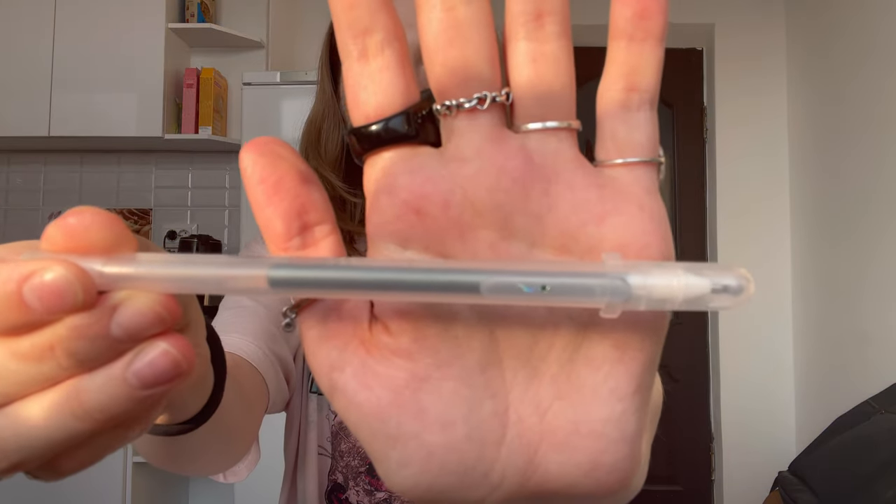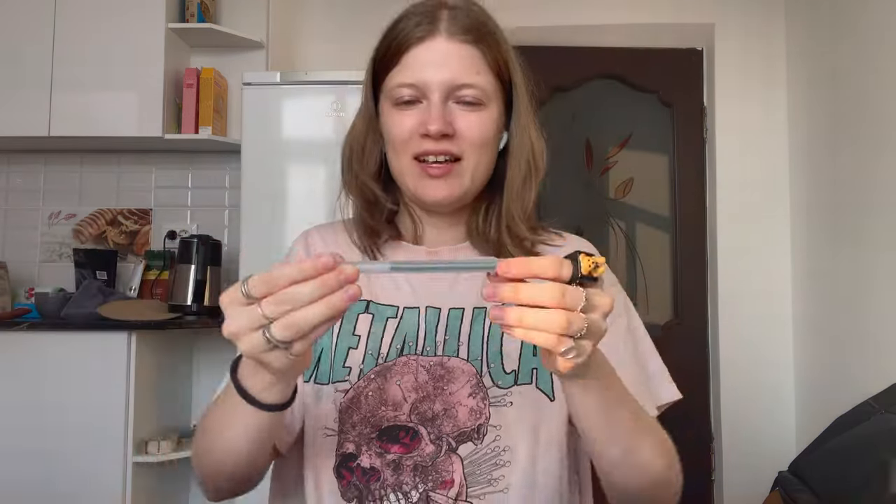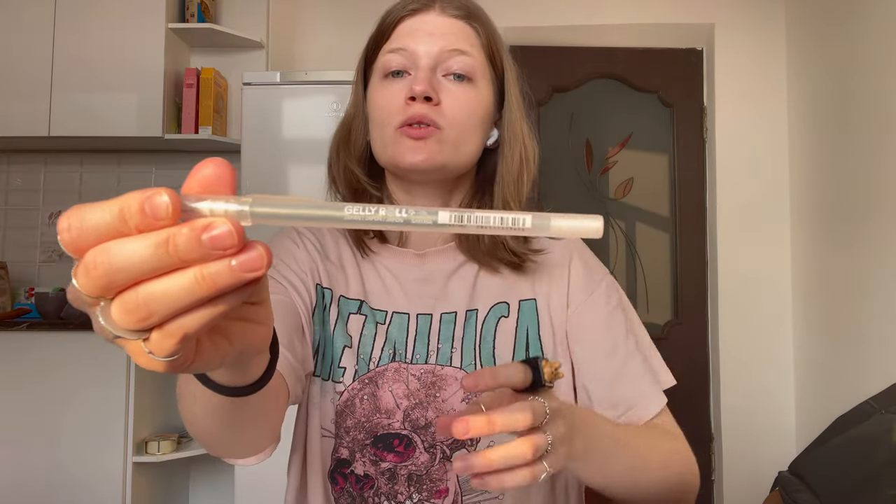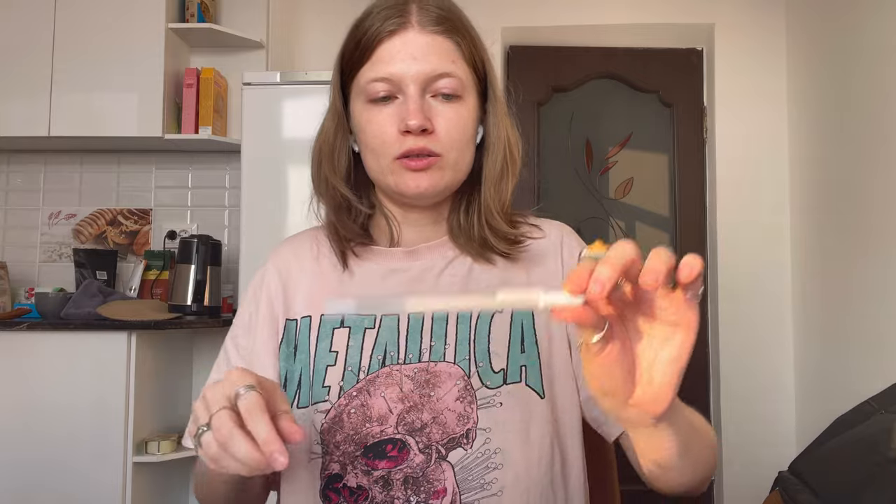I also have two jelly rolls — oh, there's a little star here, I haven't seen it before! So this jelly roll is silver with sparkles and one is just white. Just good jelly pens.